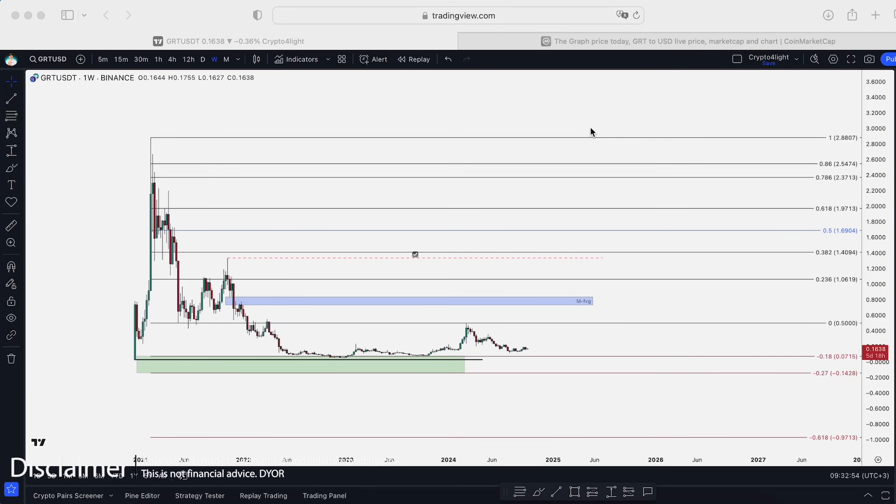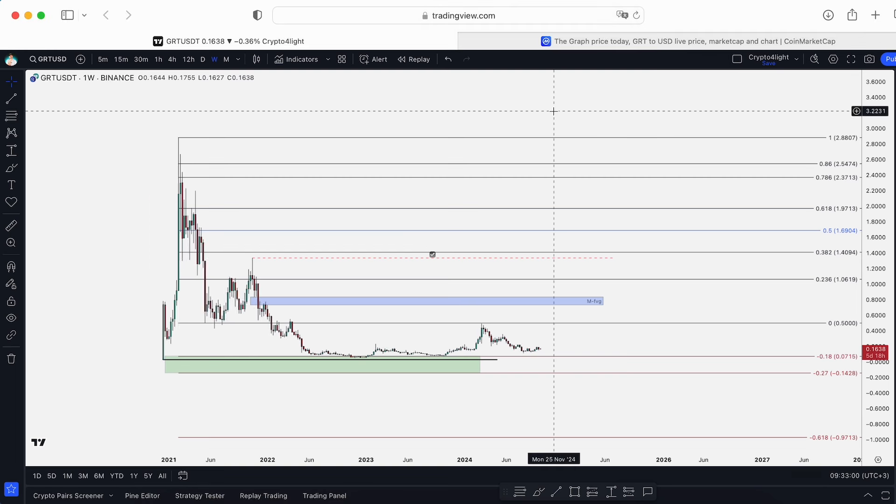Welcome back, it's CryptoFly channel. Today I would like to talk about the graph — GRTUSDT — with Trader Imperium indicator set updates. Let's dive in.